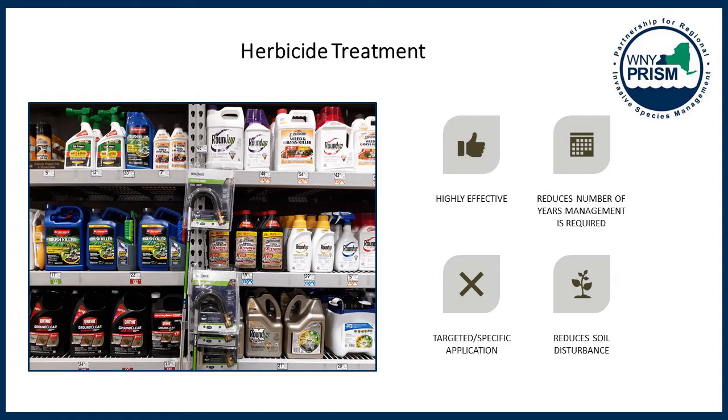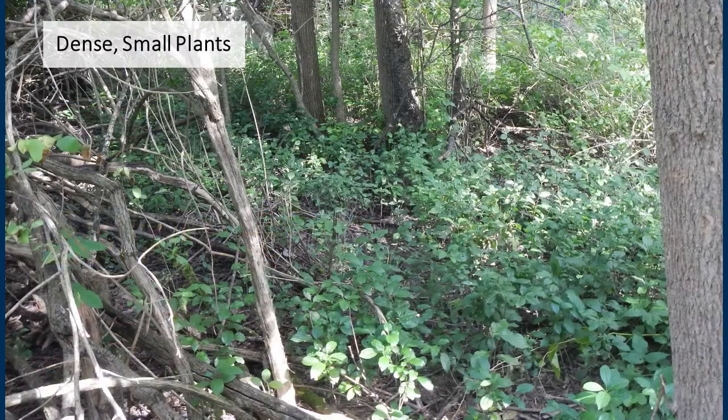For all the following applications, I suggest finding a product with the active ingredient triclopyr. This ingredient is systemic, meaning it translocates into the root system. It is a common ingredient found in products at Home Depot that target woody species — one product pictured is called brush killer. In these pictures, we have dense concentrations of small plants. If you tried to manually remove all of these, it would create an immense amount of soil disturbance, which would likely lead to other invasive species moving in its place.